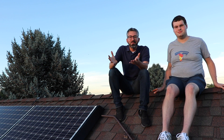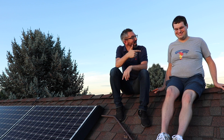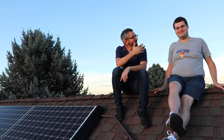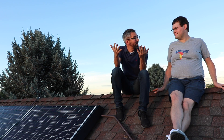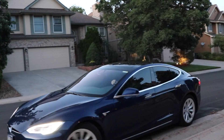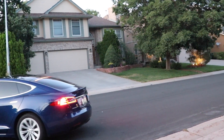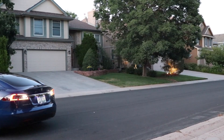Hey, what's going on everyone? It's Sean from AllThingsEV and I'm on top of a roof here with my friend and real estate client, Scott. Thank you so much for taking time to talk about your experience with being a Tesla owner and solar.